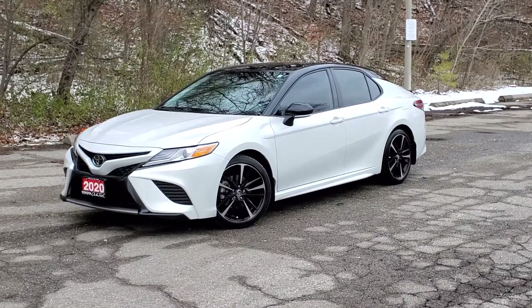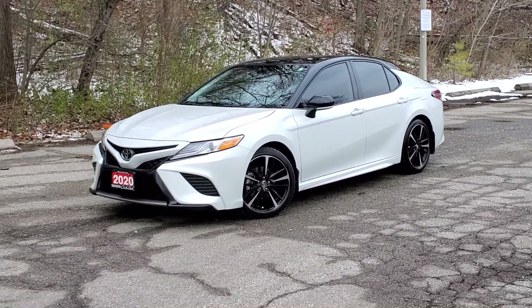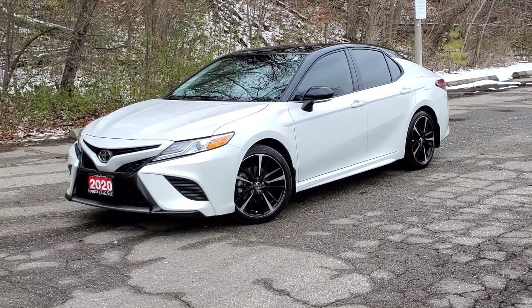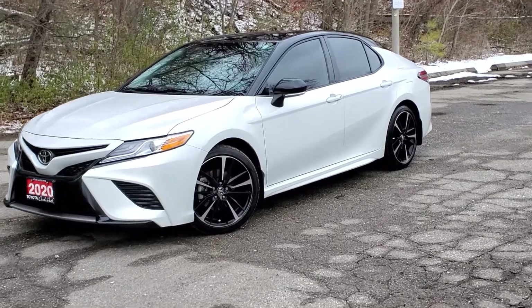Hello and welcome to Toyota in the Park's walk around video on this 2020 Toyota Camry XSE demonstrator model. This vehicle has been driven by one of our executives and is now approximately 12,000 kilometers, filled with all kinds of safety features and conveniences and drives like a dream. Let's get to it.